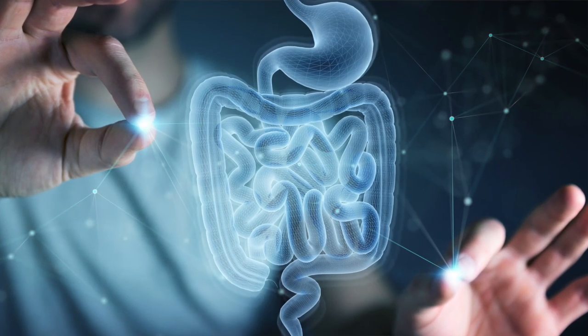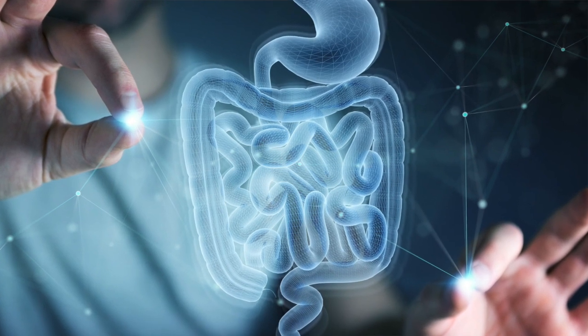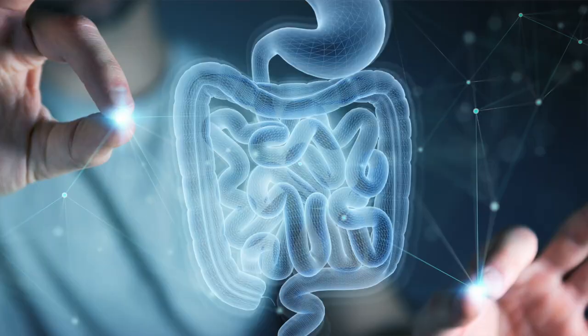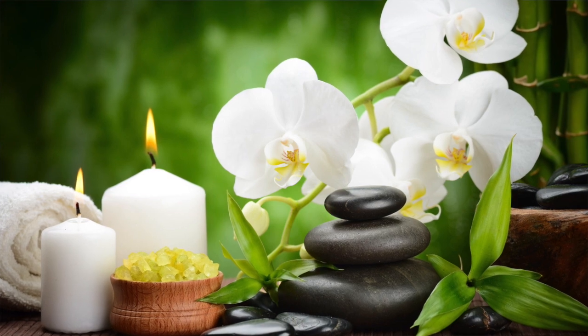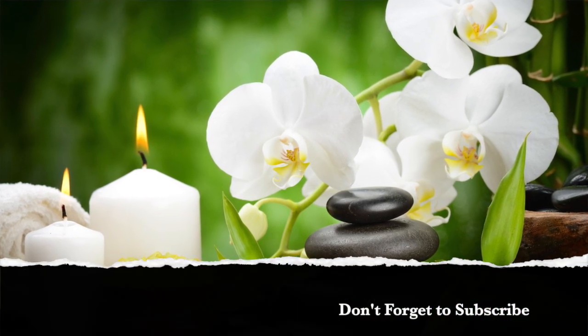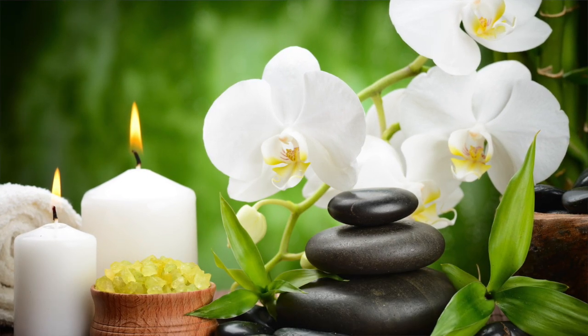So you can just look around at different colonic places and find one that you want to do. I hope you guys enjoyed this video and don't be scared of getting a colonic. They're very professional, very clean, as you can see. I hope you guys have a good day. Thank you. Bye.